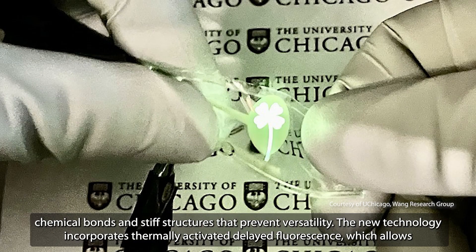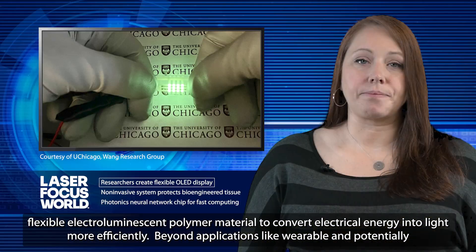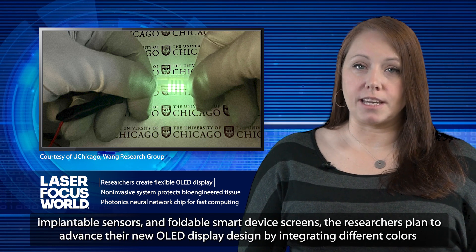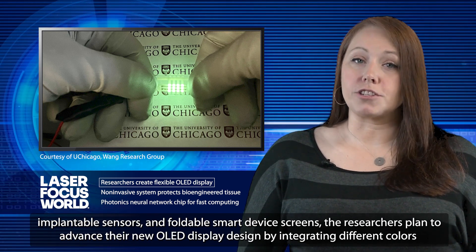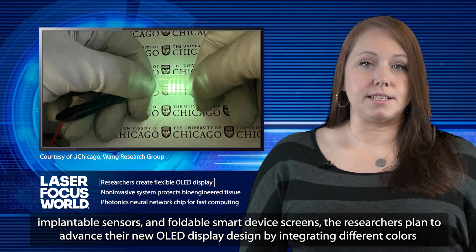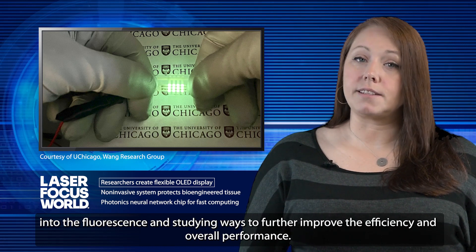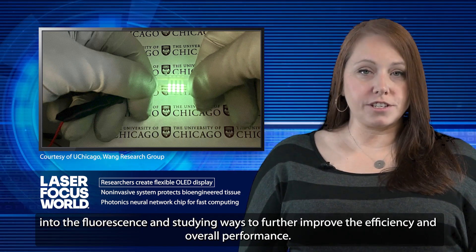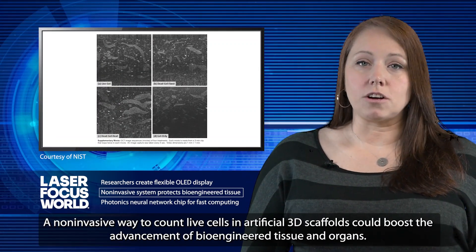The new technology incorporates thermally-activated delayed fluorescence, which allows flexible electroluminescence polymer material to convert electrical energy into light more efficiently. Beyond applications like wearable and potentially implantable sensors and foldable smart device screens, the researchers plan to advance their new OLED display design by integrating different colors into the fluorescence, and studying ways to further improve efficiency and overall performance.